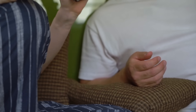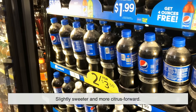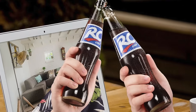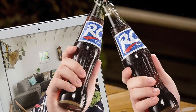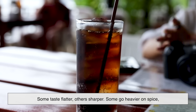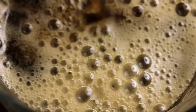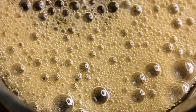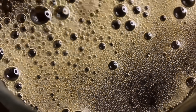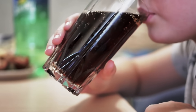Coca-Cola isn't the only game in town. Pepsi has its own interpretation of cola flavor, slightly sweeter and more citrus-forward. Then there are hundreds of store brand versions and offshoots like RC Cola, each with their own twist. Some taste flatter, others sharper; some go heavier on spice, while others lean more on vanilla or lemon. Yet all of them are trying to hit that same nostalgic nerve — the taste that says, yep, this is cola. It's remarkable how consistent that baseline flavor has remained even as recipes and sweeteners evolve.